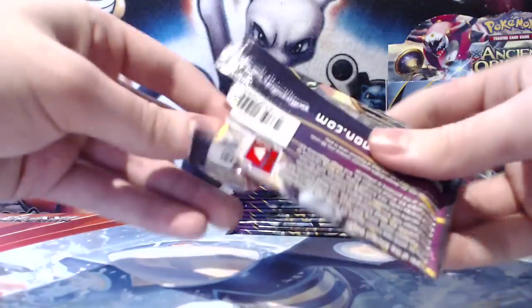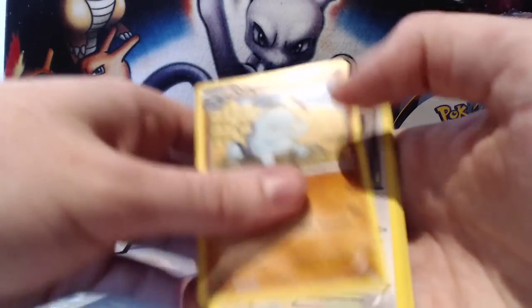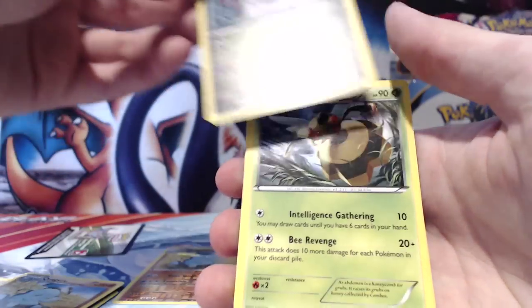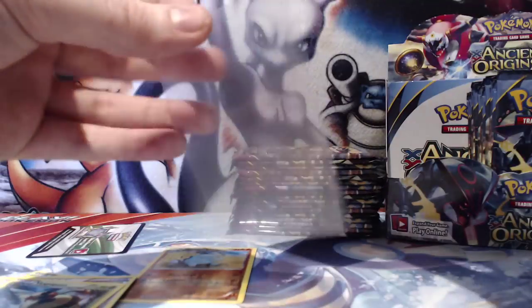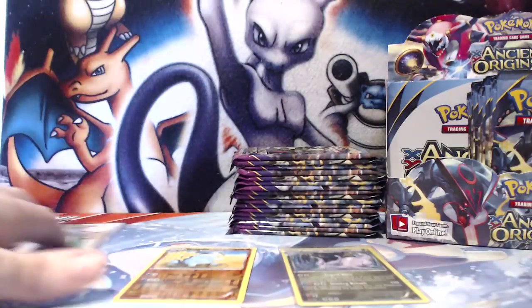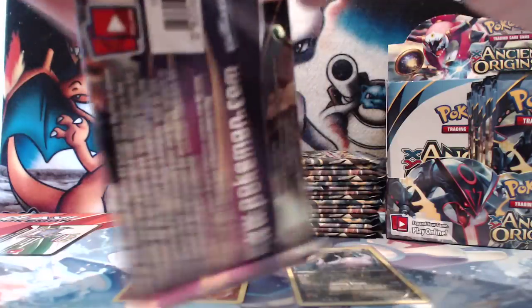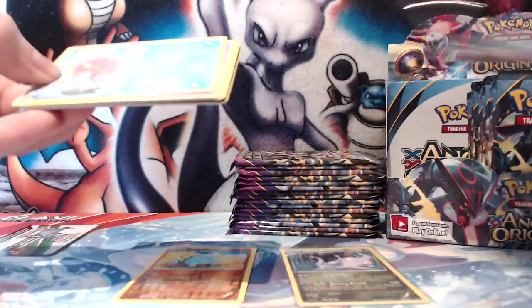It's a fairly small set — only 98 cards I believe. So if you're looking to collect this set, it should be a piece of cake. Our first reverse is a Quagsire and then we have a Gudra holographic starting us off, which is pretty cool. I will be sleeving holos, reverse rares, and of course EXs. It's probably a good idea for you guys to do that too. I see a lot of people not sleeving and it really does grind my gears. Try and keep stuff in good condition — it helps out whether you're keeping them, trading, or selling them.